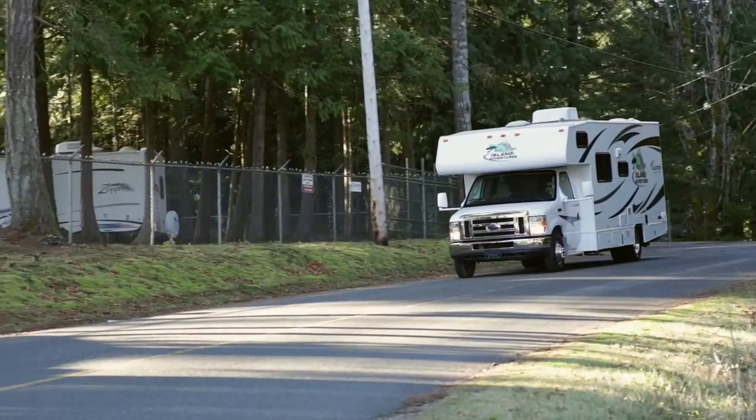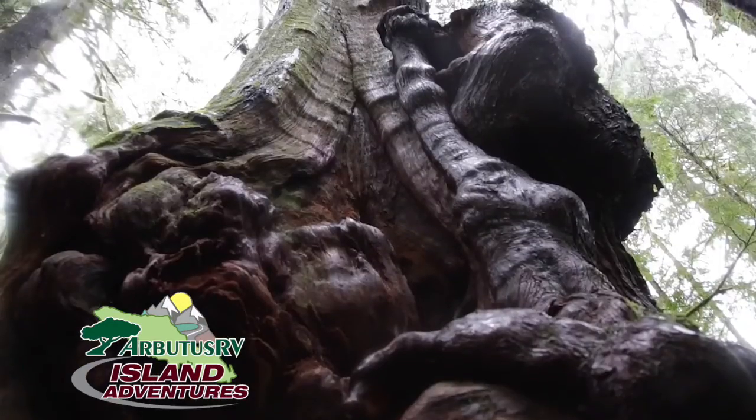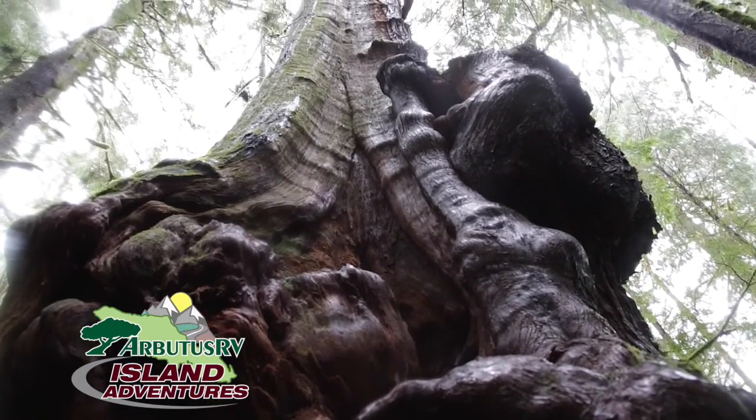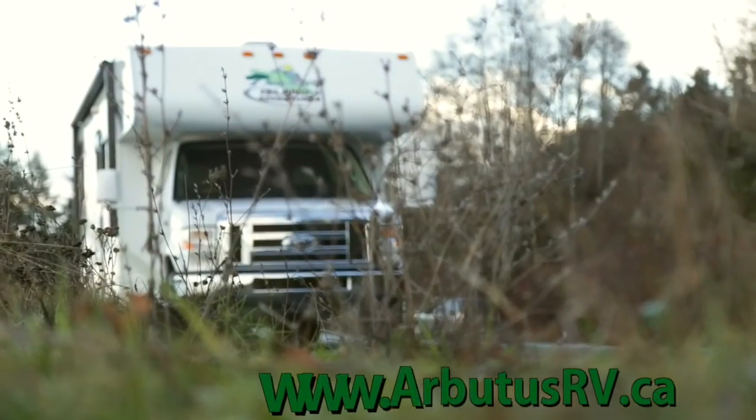From Victoria to the Comox Valley, Arbutus RV Island Adventures brings you thrilling, breathtaking wonders of exploration all across Vancouver Island. Brought to you by Arbutus RV, online at ArbutusRV.ca.